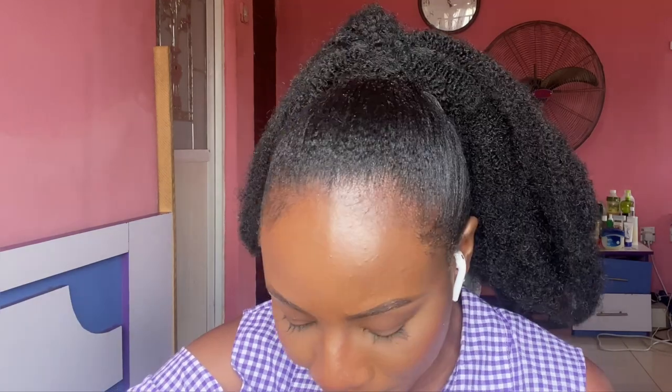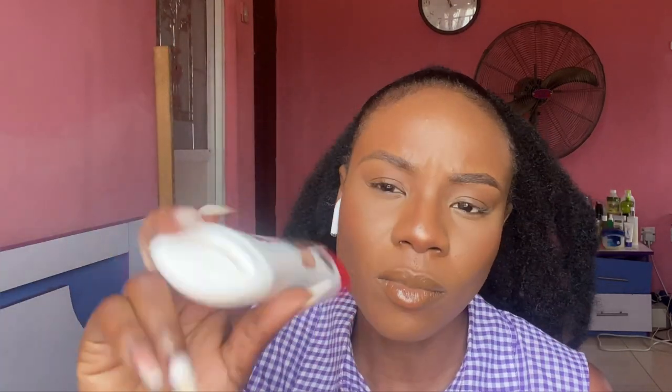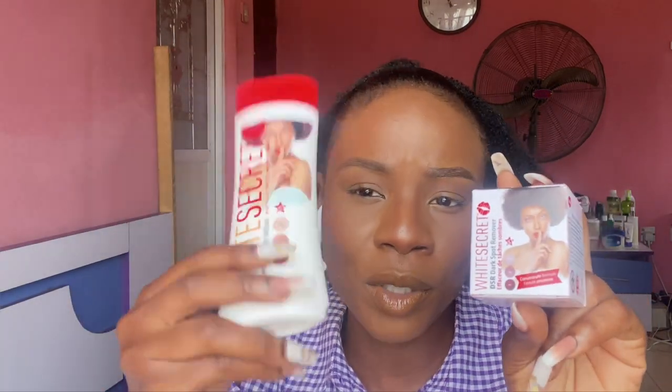Let's get straight into this video. Today I'm going to be reviewing the White Secret product. I have the face cream here and I have the body cream here. I'm going to leave a picture of the product line so you can see the full range of products.